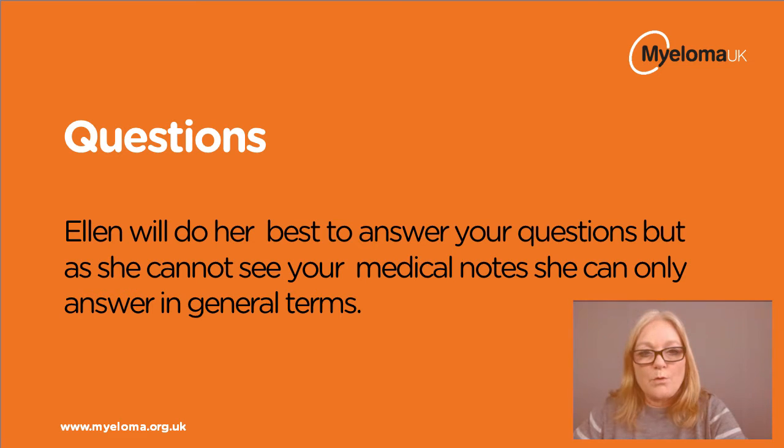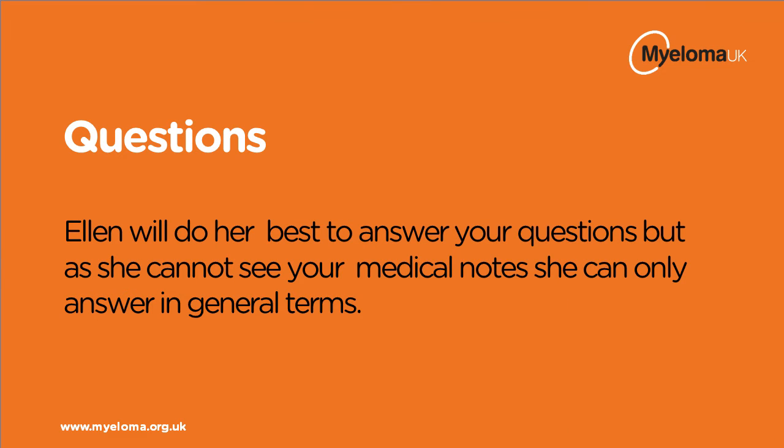We'll now try to answer your questions. Please bear in mind that I can't see your medical notes and I'm not a doctor or haematologist, but I'll do my best to answer any questions in general terms.